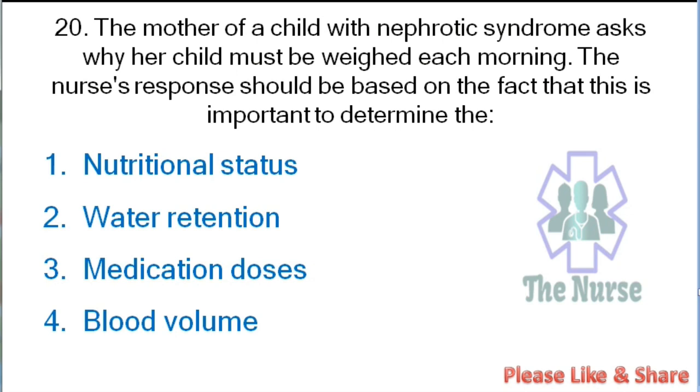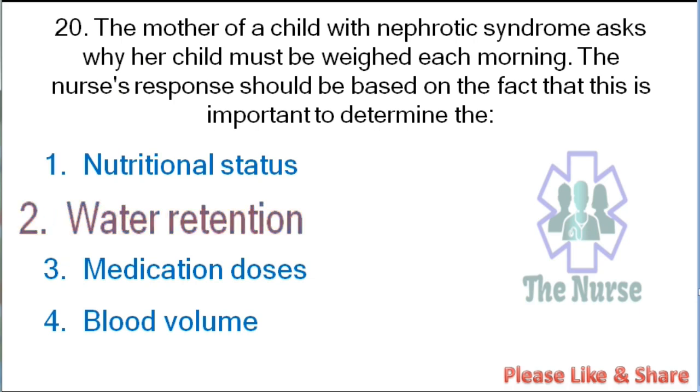Next question: The mother of a child with nephrotic syndrome asks why her child must be weighed each morning. The nurse's response should be based on the fact that this is important to determine: nutritional status, water retention, medication doses, or blood volume. Correct answer: water retention.